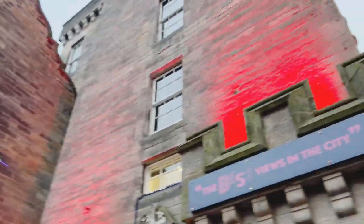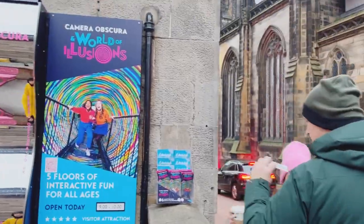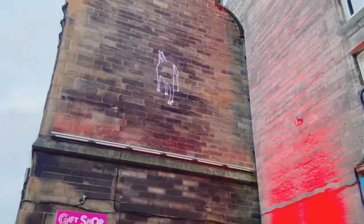Hello everyone and welcome back to my channel, EU Life in Scotland. In today's video, I had a tour of the World of Illusions. So here we go.